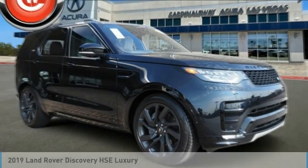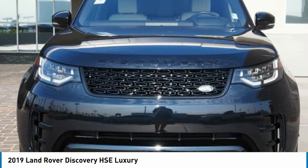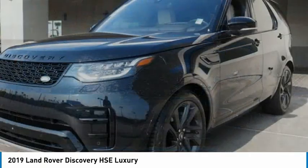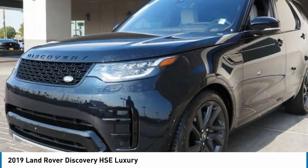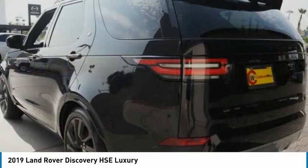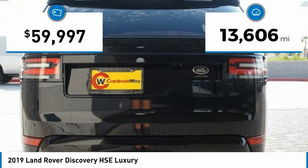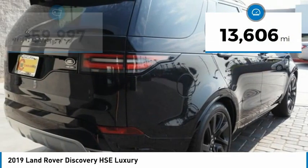Stop by and take a look at the 2019 Discovery. The Discovery is a mid-sized SUV with true off-road capabilities from the British carmaker Land Rover. This five-door SUV will take you through town with ease and allow you comfort and security in extreme driving conditions. This vehicle has less than 15,000 miles.